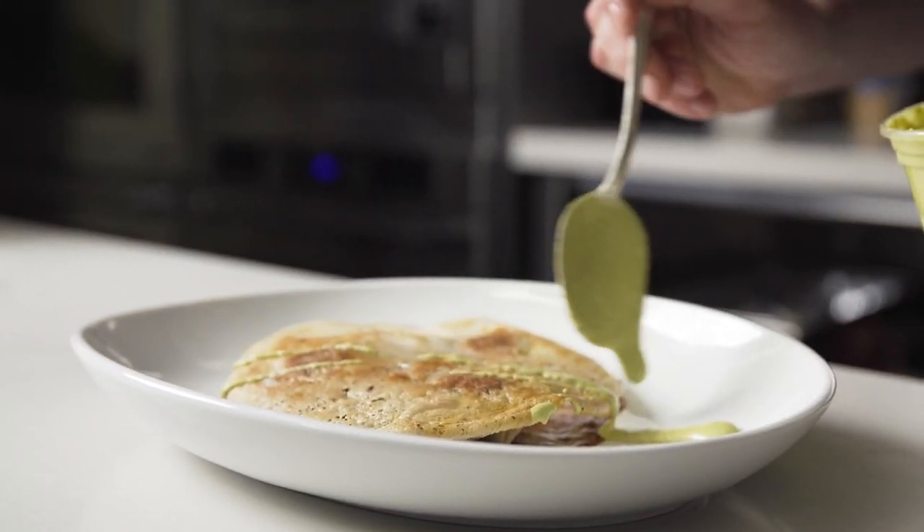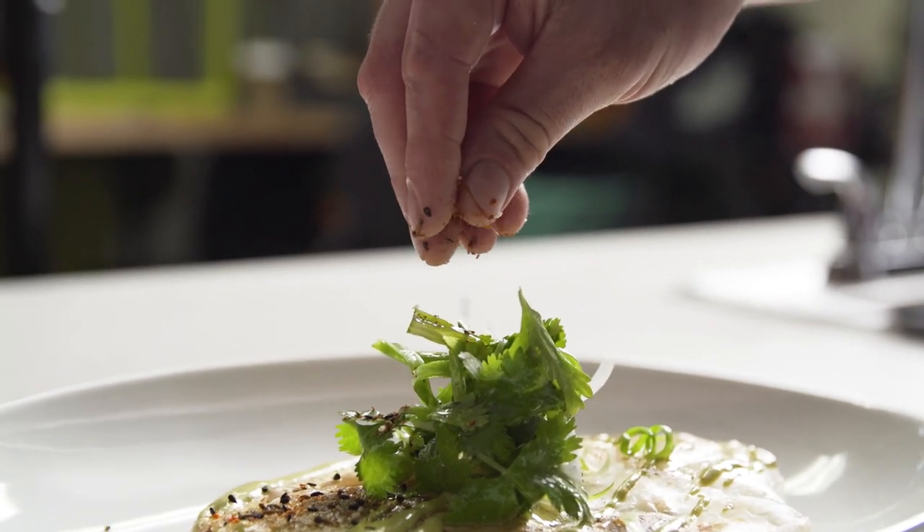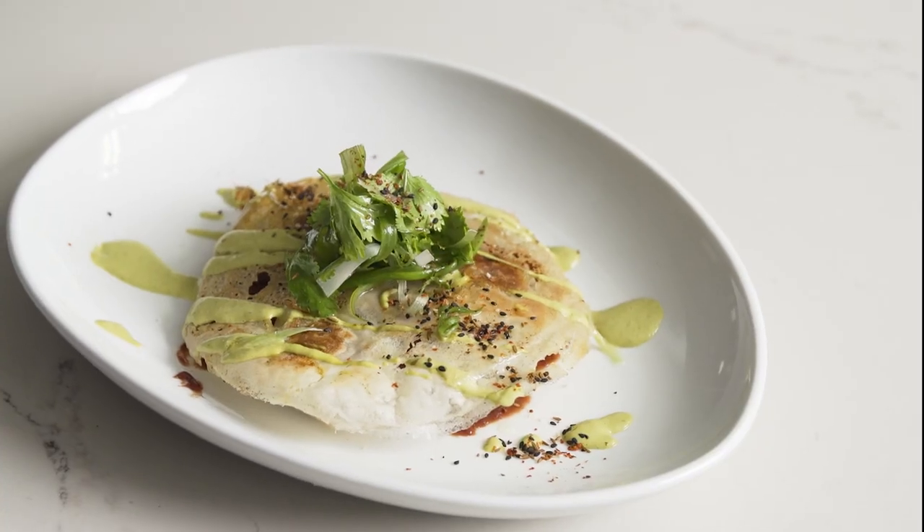We garnish it with scallion aioli, cumin seed sprinkle, and fresh herbs. This is our lamb and shiitake mandu highlighting sous vide lamb shoulder.